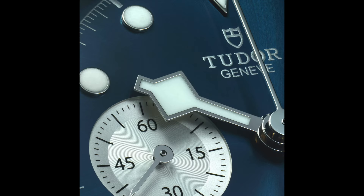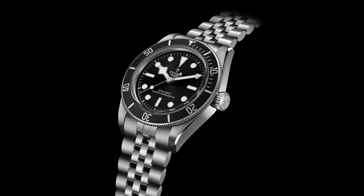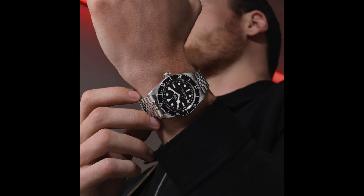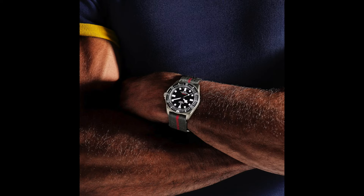I think this will be a big hit for Tudor, which in my opinion has already had a great year — for example with the Tudor Monochrome 41 millimeter METAS watch, and the Pelagos FXD now also in black. So great watches are coming out of the Tudor factory.